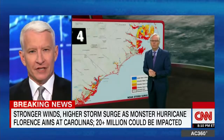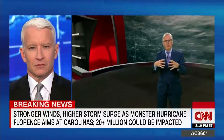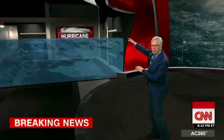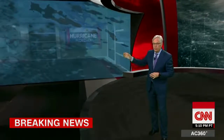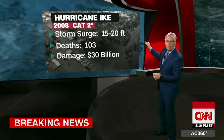Essentially you have a pincer effect — that's what Jennifer was talking about. You have the water pushing in from the ocean, piling up on shore, and at the same time the inland rain is pushing water the other way. You wind up with an indeterminate amount of water in some communities. And that storm surge really is where the damage comes. Look at the record: Hurricane Ike in 2008 had a storm surge of 15 to 20 feet, causing 103 deaths and $30 billion in damage.